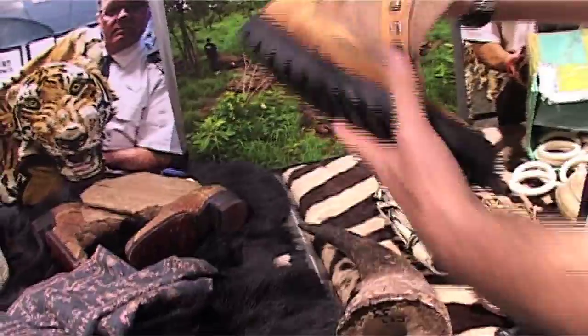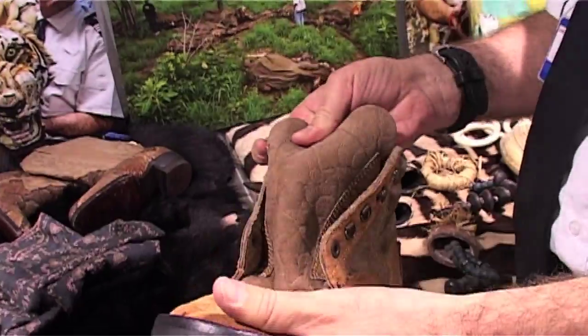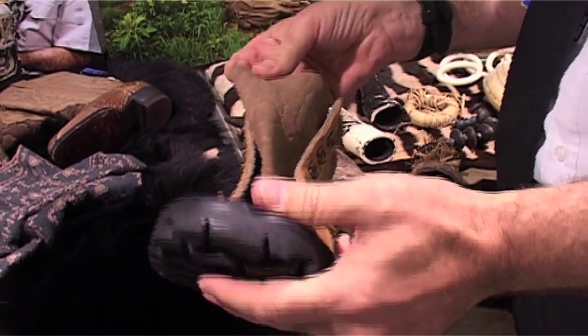It's not just the ivory — these boots are made from elephant hide. Every part of the elephant is protected.